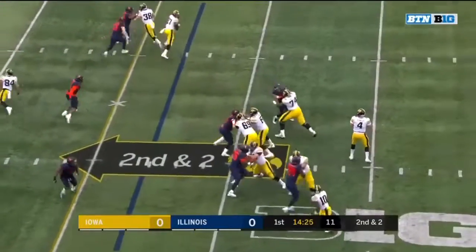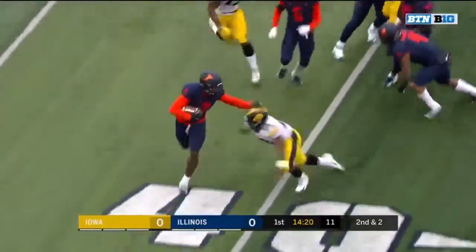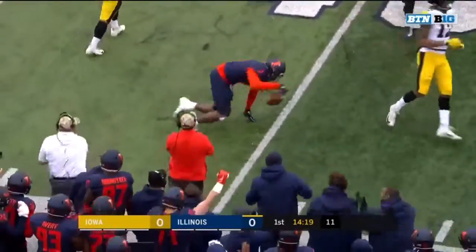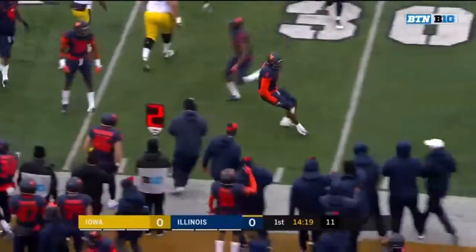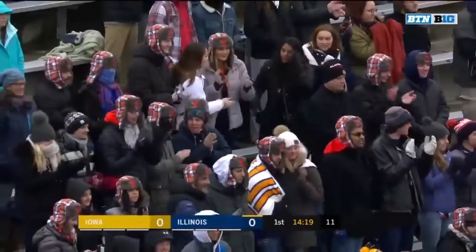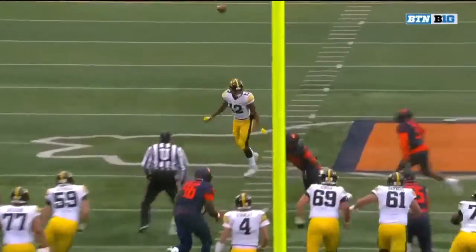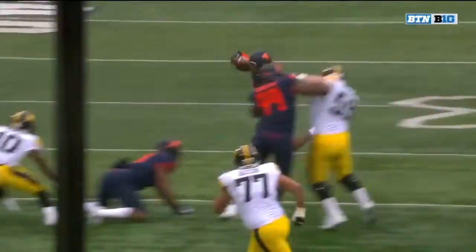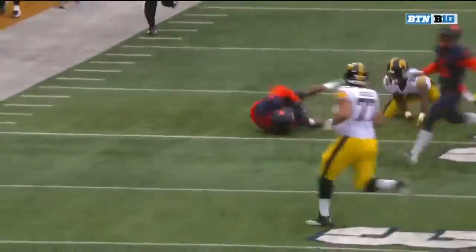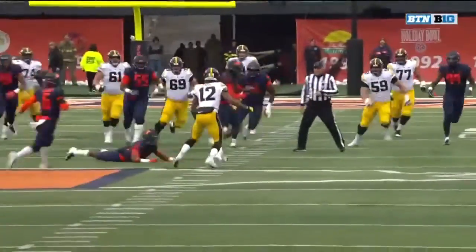Brandon Smith is back in here for Iowa — he missed last week against Northwestern. The pass is tipped and intercepted. Delshawn Phillips with the pickup and a turnover. Cameron Watkins with the tip and the Illini, just like that, their 15th interception this year. Watch Stanley throw this ball behind the receiver — Watkins able to get a hand on it. It was behind Brandon Smith and the ball pops up.